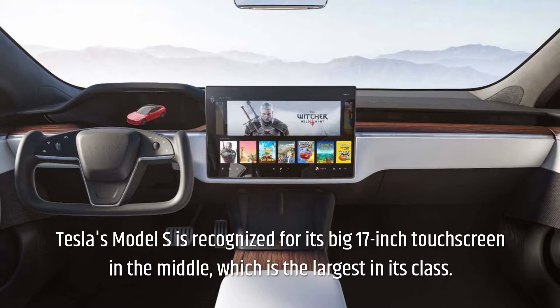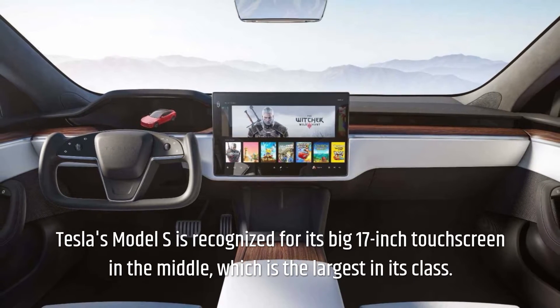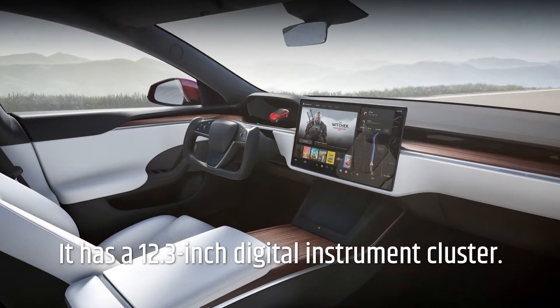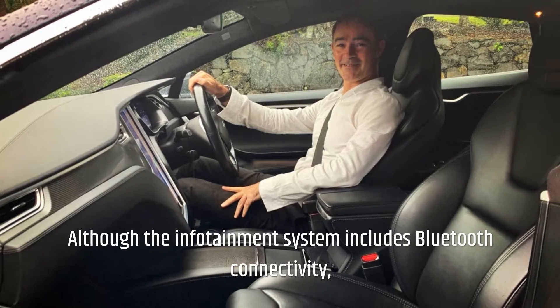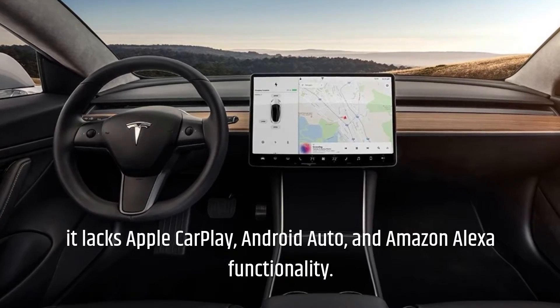Tesla Model S. Tesla's Model S is recognized for its big 17-inch touchscreen in the middle, which is the largest in its class. It has a 12.3-inch digital instrument cluster. Although the infotainment system includes Bluetooth connectivity, it lacks Apple CarPlay, Android Auto, and Amazon Alexa functionality.